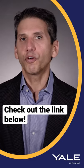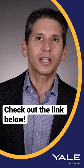Heston has its cons as well. For a full review of the Heston range, check out the link in the description.